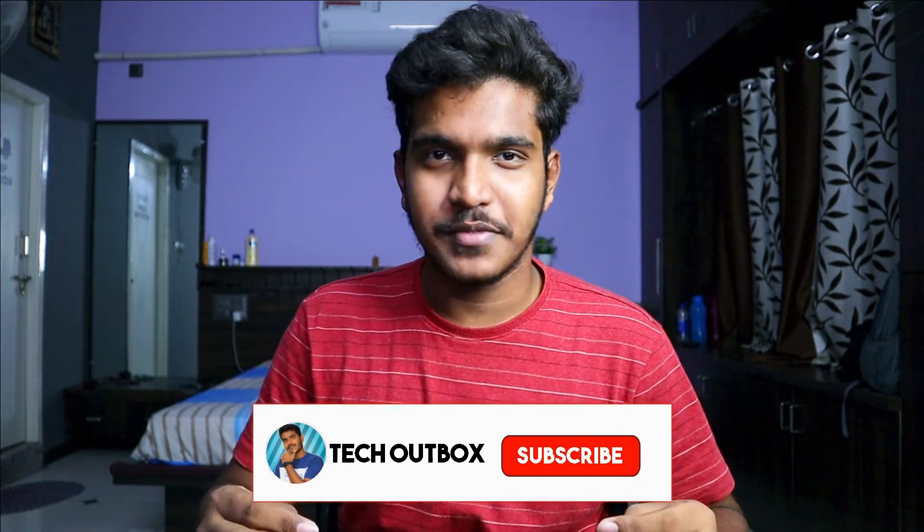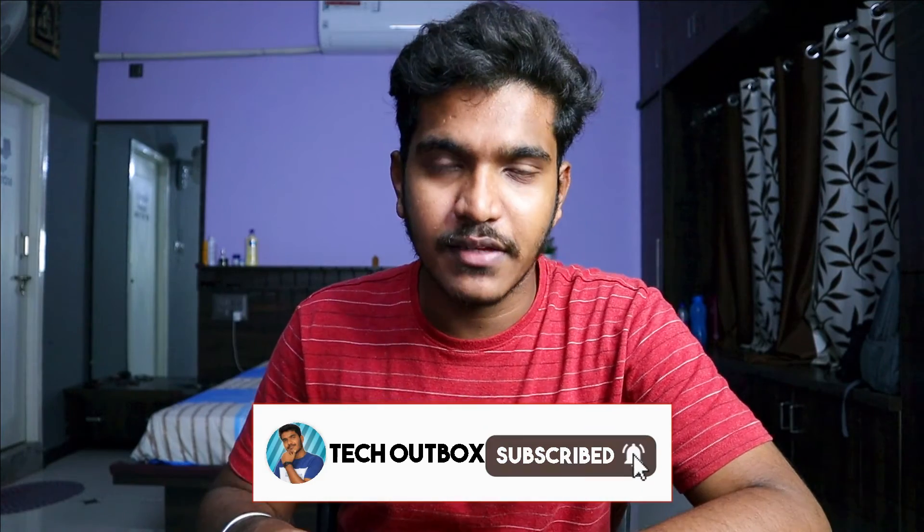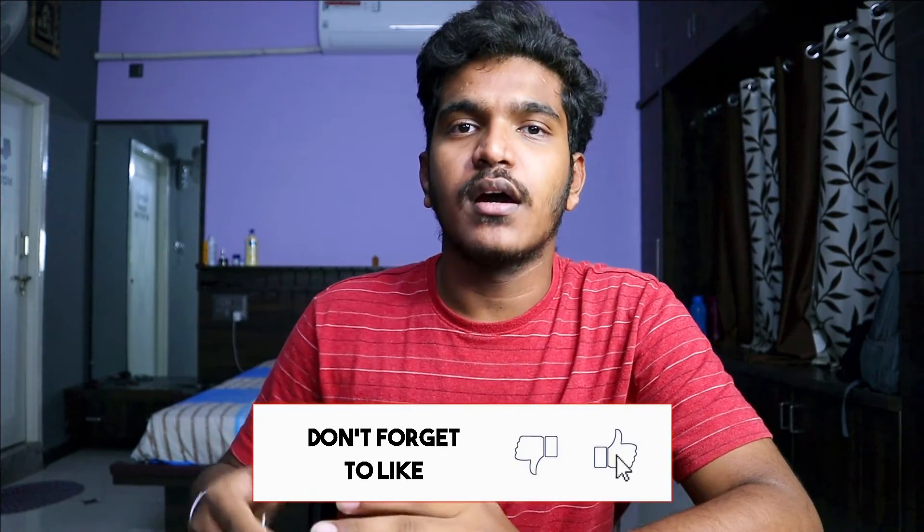Hi and welcome back to the channel. I am Suru Tejas and this is the Tech Outbox Canada YouTube channel. In this video, we are going to talk about an IBM company job offer.